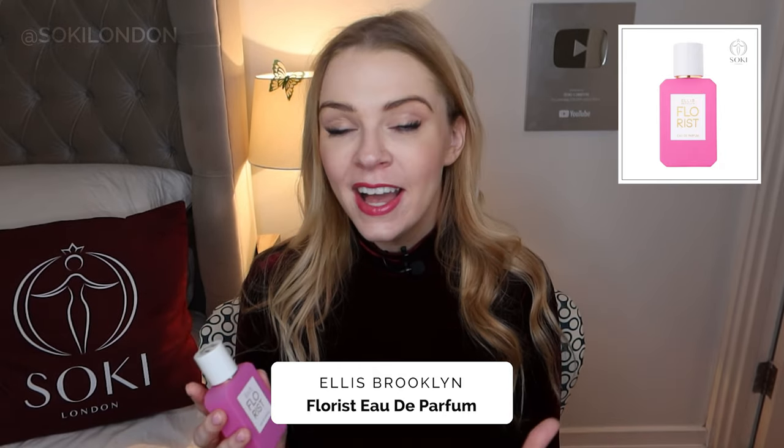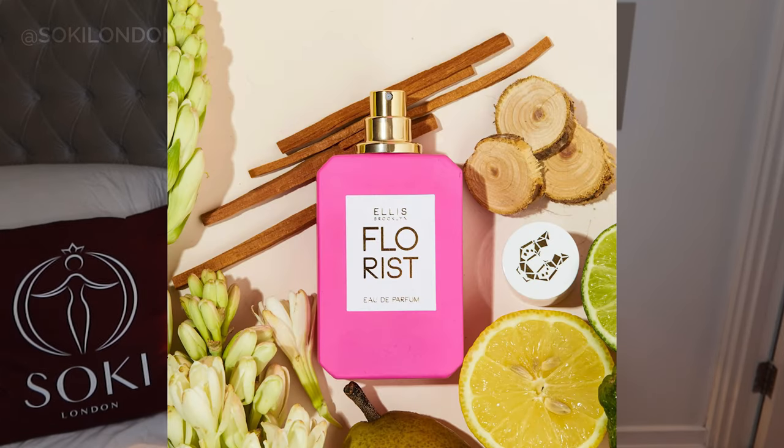They've got a really lovely collection, and more recently the founder started releasing bottles with really vivid colors, which I love. Pink is the color of 2023 — we've got the Barbie movie, my perfume Aphrodite is going to be pink — so we're all about pink at the moment. I do love this hot pink bottle, and the packaging is super hot pink as well.